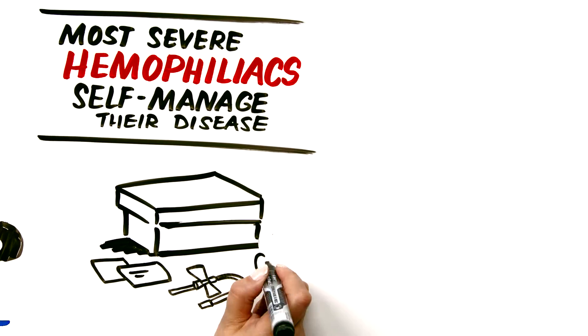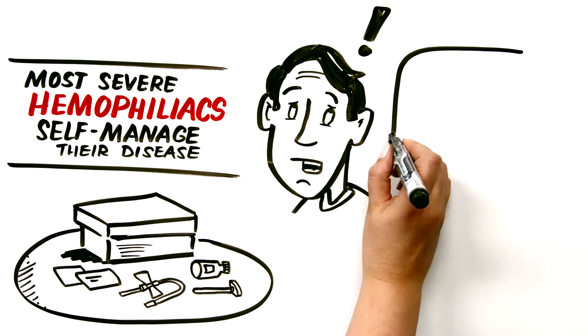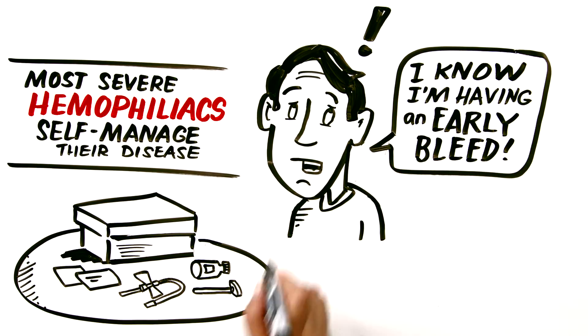Most bleeding events are hidden in joints or muscles and cannot be easily validated. So if a patient says, "I know I'm having an early bleed," they're probably right.